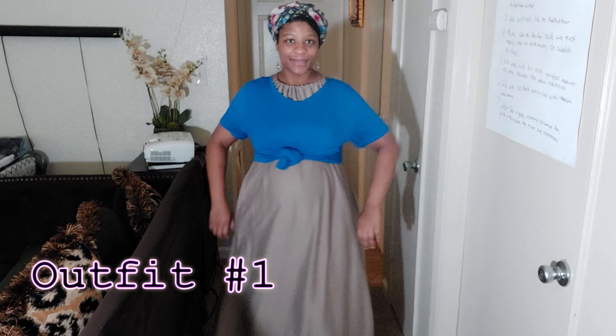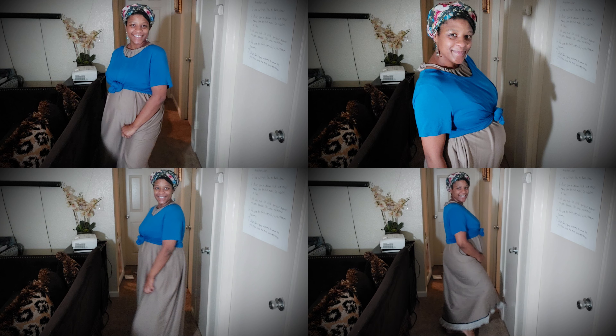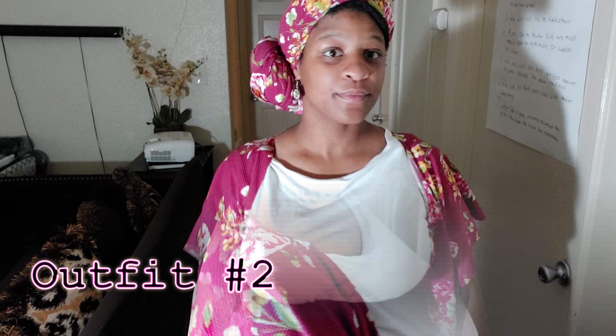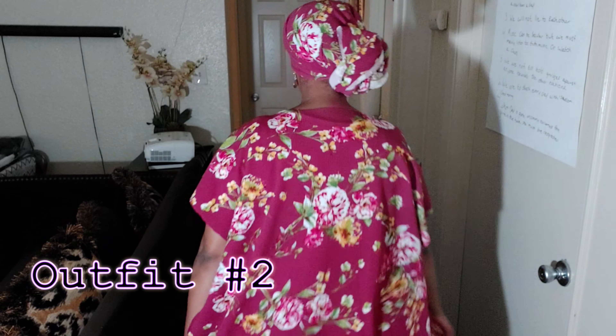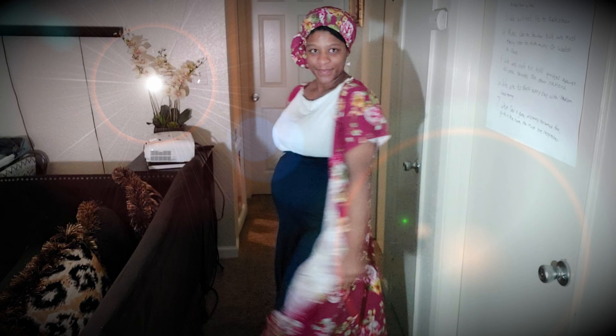Okay so this is outfit number one. I took this oversized blue t-shirt and tied it into a knot. I have these beautiful earrings which are silver and blue, and then I made this polter chop dress. My head wrap is just some fabric that I have tied up on my head. So that's outfit number one.